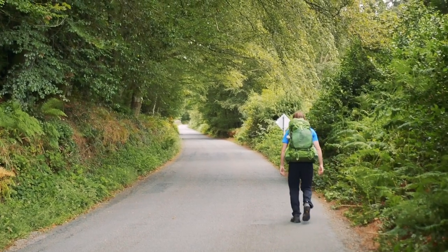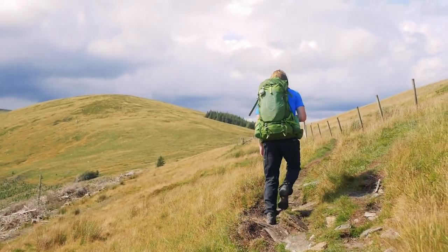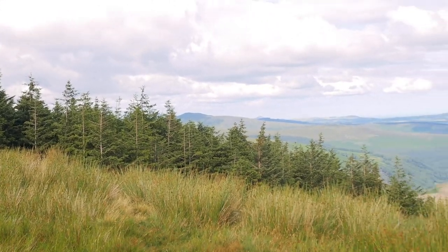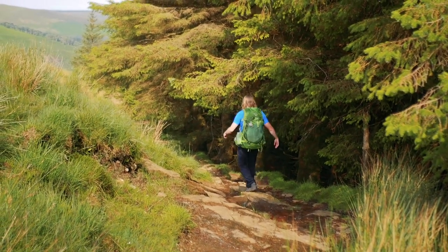Only a few hundred metres past there is Glenmalure Lodge. From here the trail climbs up the south side of Mullacore, which features another hut you can camp at. This is one of the biggest climbs of the trail, and as we slowly made our way up and up, the views of the Wicklow Mountains just became more spectacular. On reaching the top we were able to see Lugnaquilla, the highest mountain in Wicklow, and then continued on to Glendalough.